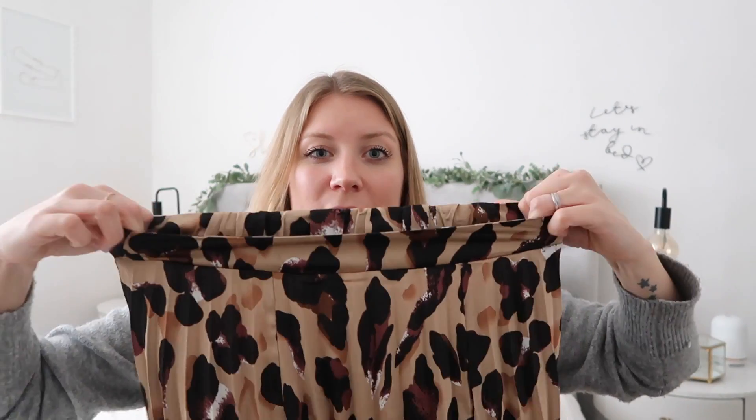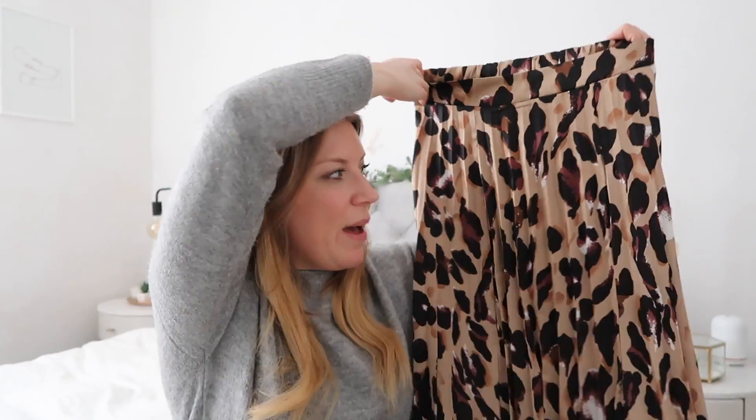First up is this midi skirt — it's going to be really hard to show you here because it's super long. It's a pleated leopard print satiny kind of material. It goes down to between my knees and my ankles, and I love it. It's got an elasticated waistband, but at the front it's flat — not the ruched elastic, which I think makes it a lot more flattering around your waist. I don't have much of a waist, so that sort of waistband can look bumpy, but this fits really well. Leopard print is very hit or miss, but I love this print.